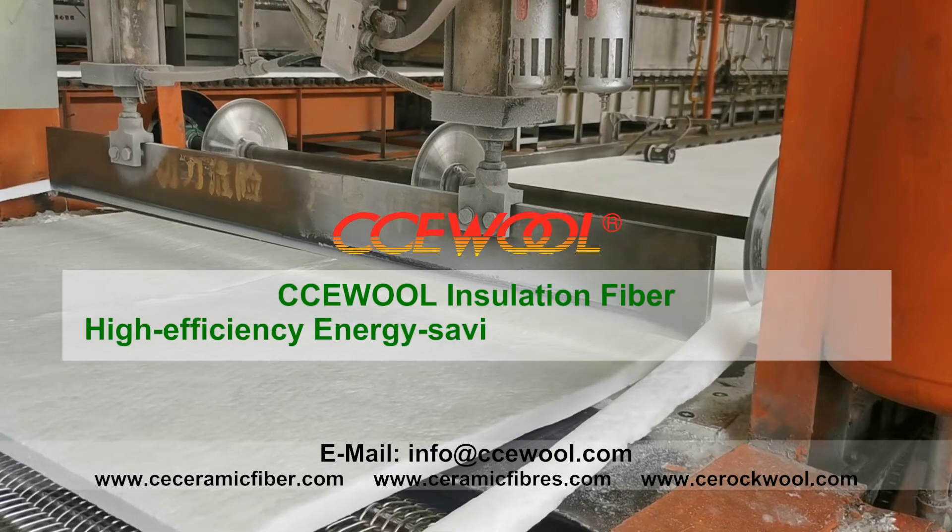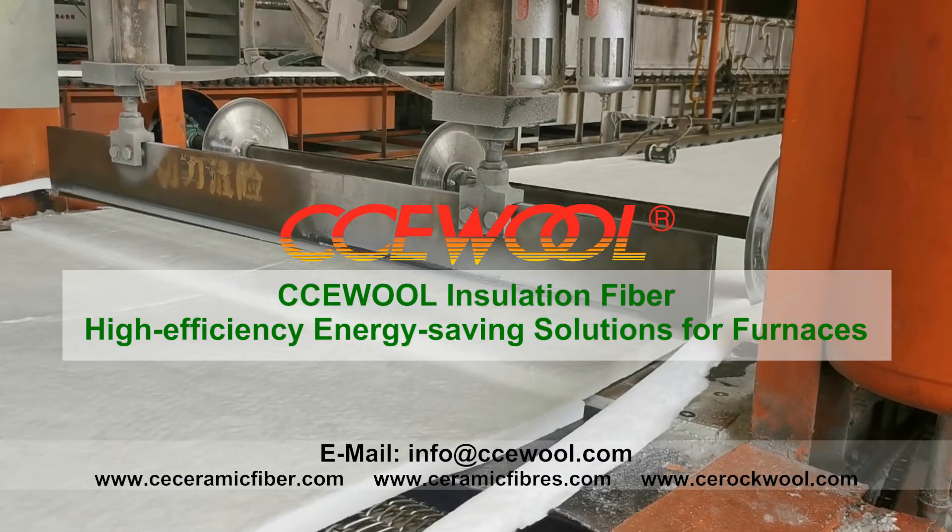CCUW Insulation Fibre — high-efficiency energy-saving solutions for furnaces. CCUW Ceramic Fibre, high-efficiency energy-saving.